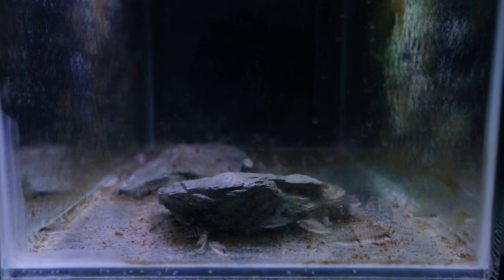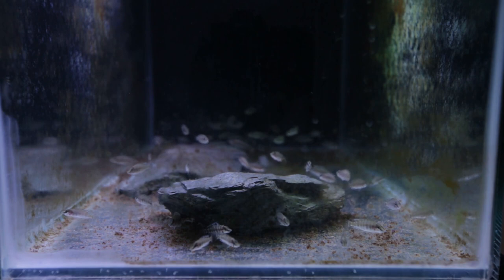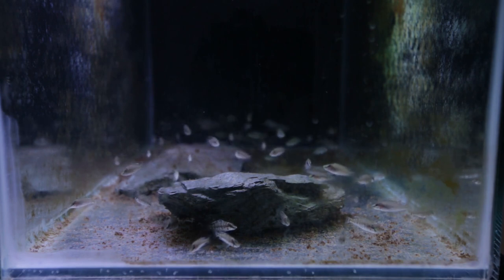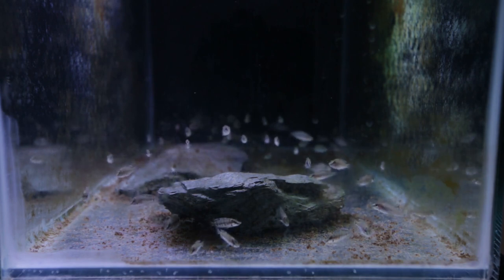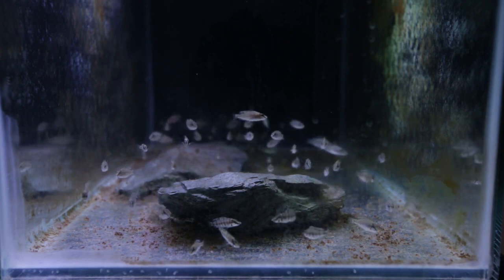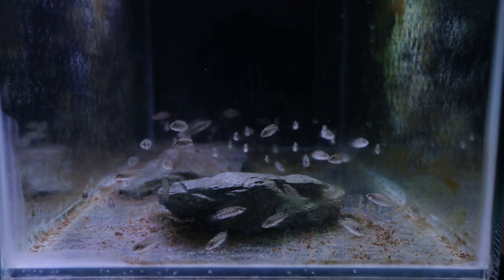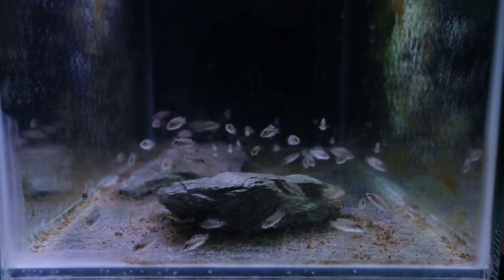I'll be moving them out of this tank shortly. I'm not sure what tank I'll be putting them in yet, but they need to go into a larger grow-out tank. This tank is one foot wide by two foot long by just over one and a half foot high, and there are a lot of Calvus in it — they need more growing space. So that's what I'll be doing in the coming days.